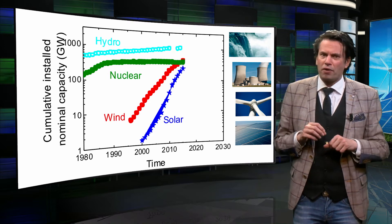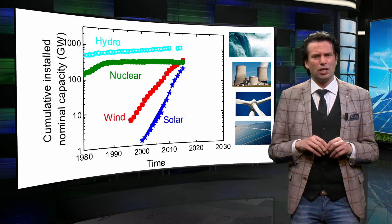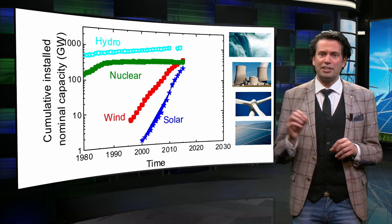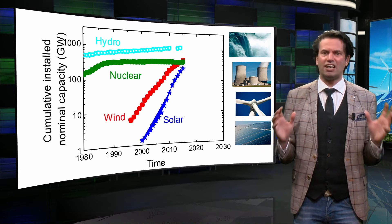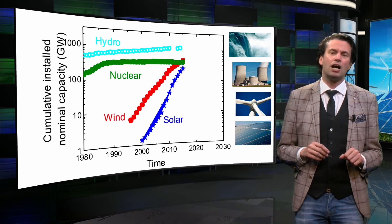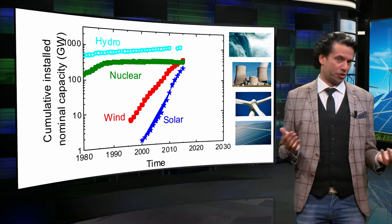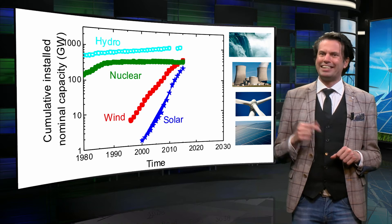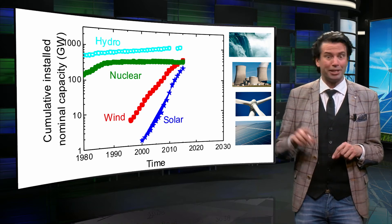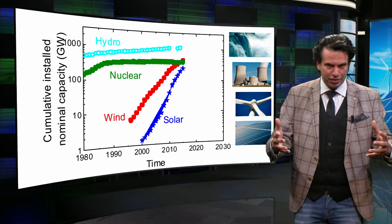The installed nuclear power is hardly growing anymore, whereas the installed hydropower is still slightly growing in time. Wind is growing at a relatively rate of 20% per year. From 2008, solar is the fastest-growing energy technology, with a rate far above 40%. However, it is not fair to compare the installed power between technologies like this. The numbers given here represent the maximum power the energy source can produce, but not the average power the electricity source has delivered in reality.